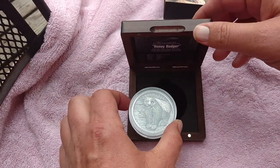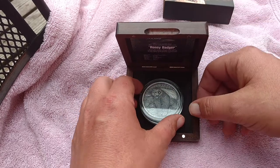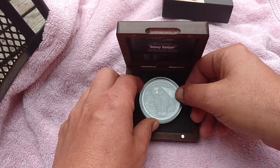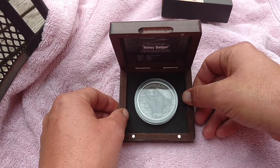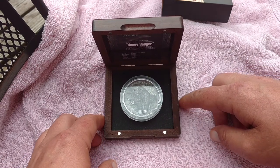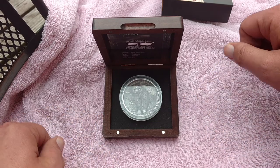I just got to looking around on eBay and the cheapest one I could find was $199 with free shipping. But Honey Badger don't play that game — I'll let this go for $160 shipped, priority small flat rate box, if anybody's interested.